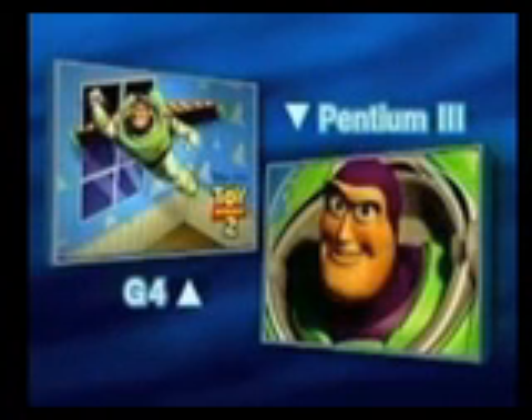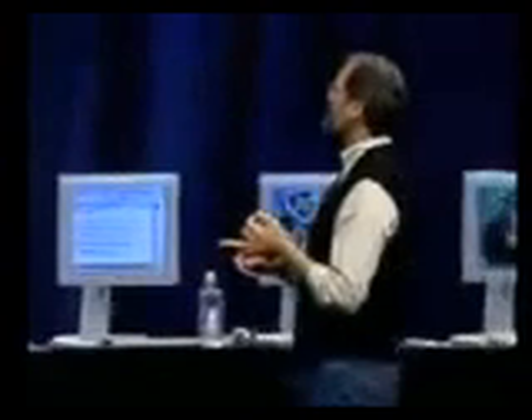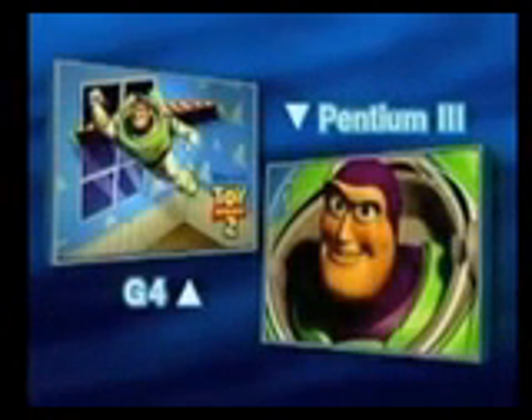I can tell you two things while we're waiting. The first one is, if you think everything this fall has to do with Toy Story 2, well, you're right. And secondly, to take some of the suspense out of the demo, the Power Mac G4 executing these very common Photoshop tasks is 2x — literally twice as fast as the fastest Pentium 3 money can buy running at 600 megahertz.